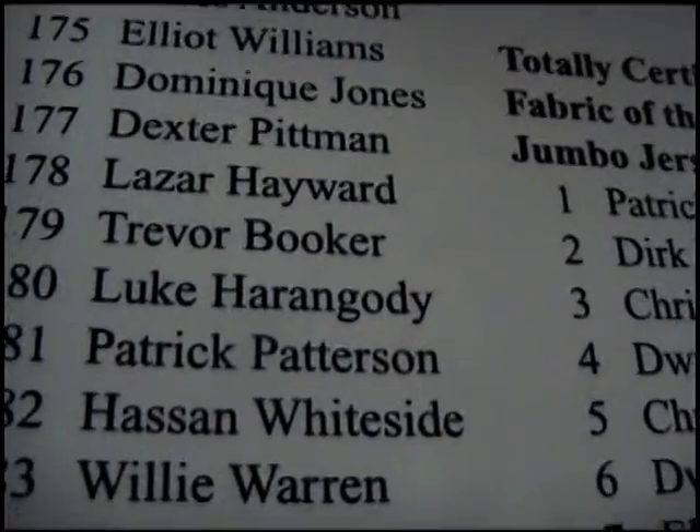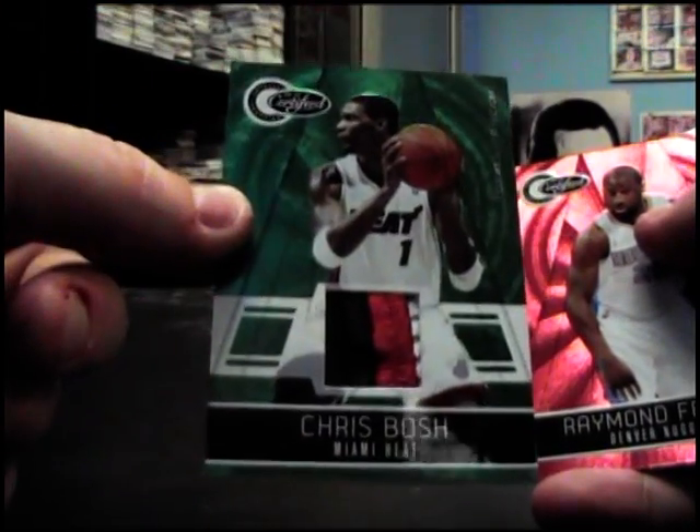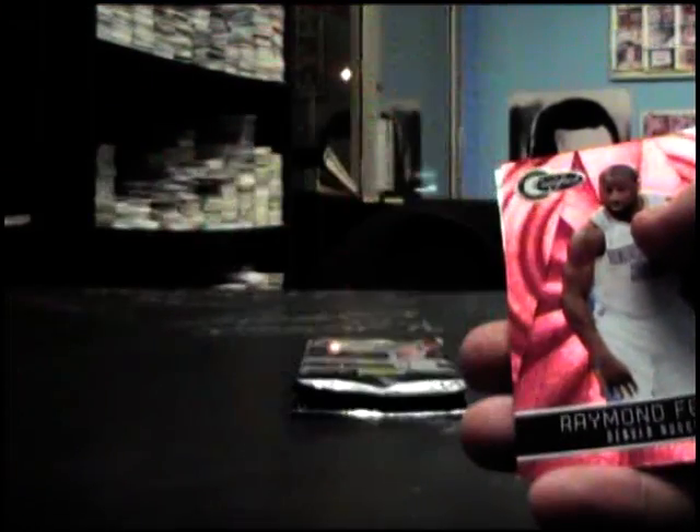181 is Patrick Patterson. Green patch — Chris Bosch emerald patch, numbered at five, 205. Looking at playoffs — pretty good, nice looking card.